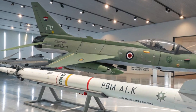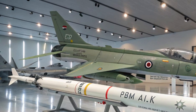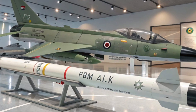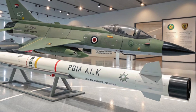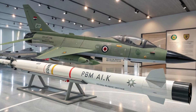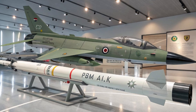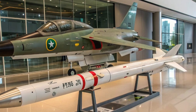Beyond military performance, the JF-17 Thunder represents a milestone in Pakistan's aviation industry. The ability to co-develop and manufacture an advanced fighter jet has placed Pakistan among the limited group of nations with such capabilities. It has also opened doors for export opportunities, creating a strong economic and industrial impact. In conclusion, the JF-17 Thunder is more than just a fighter jet — it is a symbol of collaboration, innovation, and strategic strength.